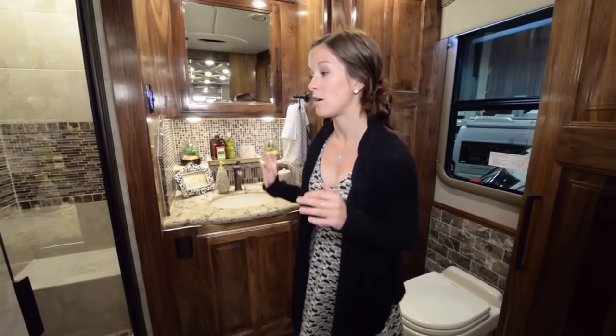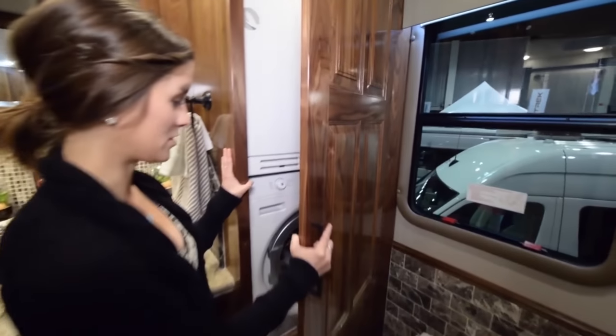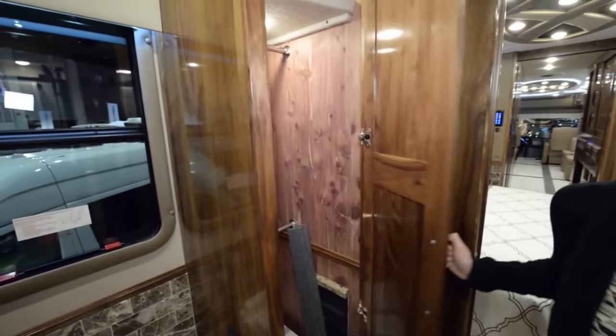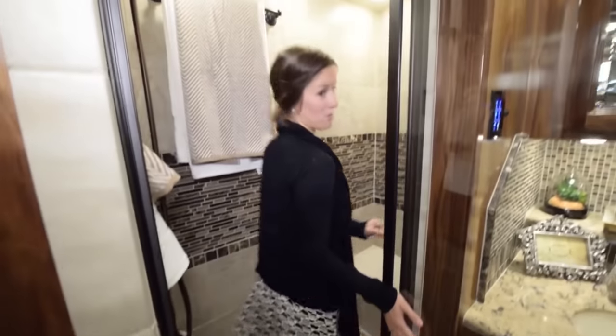Moving forward, we are in the second bathroom — the master bathroom. There are two toilets and two showers in this coach, which is really amazing. This one is about twice the size. It also includes, hidden over here, the washer and dryer. An awesome feature is that there are actually two closets, a his and a hers, on either side of the bathroom — perfect for full-time RVing. The full shower is just as big as any residential shower, with a bench, full shelving, a beautiful shower head, and really nice tile.